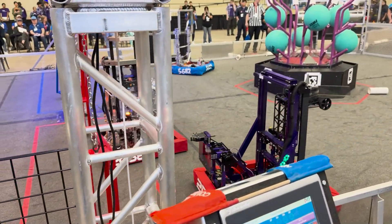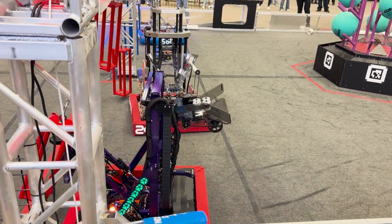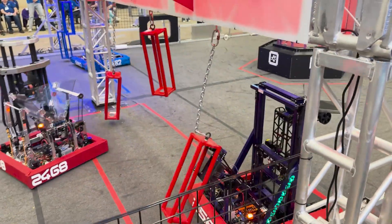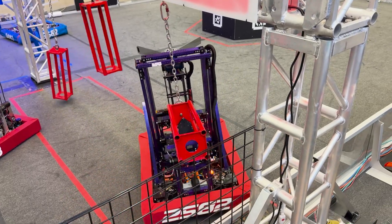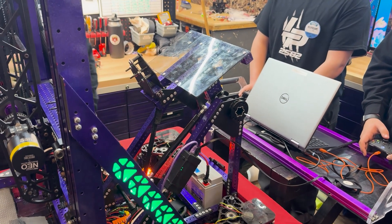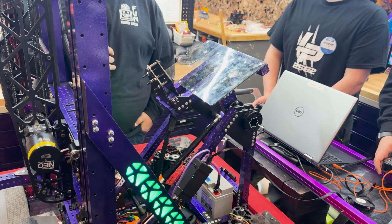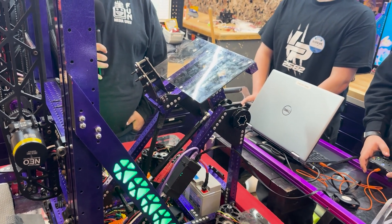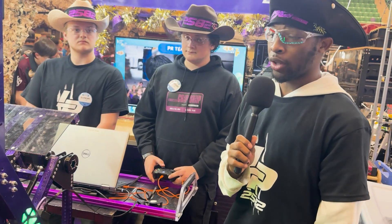Thank you for talking about the elevator and coral intake. We're going to pass it on to Jeremiah who's going to talk about our deep cage climb. If you come in farther into the robot, we have the deep cage climb which we have trademarked as our rage climb. It is called the rage climb because we use nuts and bolts to make a clamp underneath the cage — not touching the top of the cage within regulation — and we use the winch system to pull ourselves in and pull ourselves out.